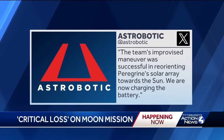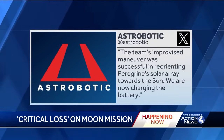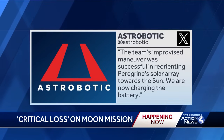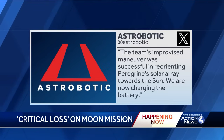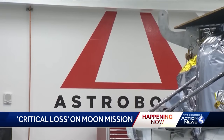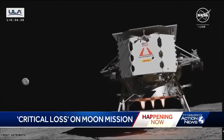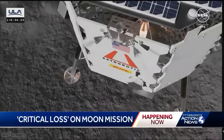But then came another victory. Astrobotic posted that the team's improvised maneuver was successful in reorienting Peregrine's solar array towards the sun. We are now charging the batteries. But after further evaluation, Astrobotic found the problem was in the propulsion system, which they say threatens its mission to soft land on the moon, where instruments on board were to gather and send back data.